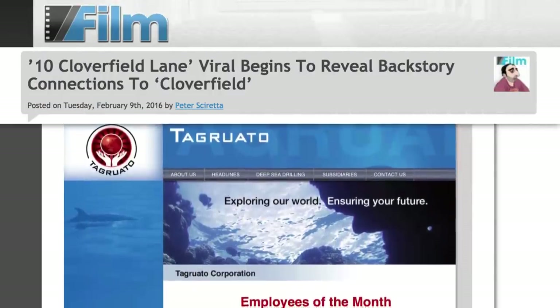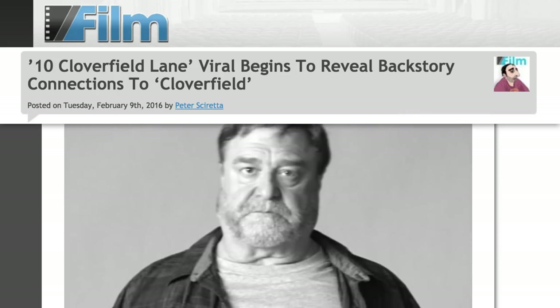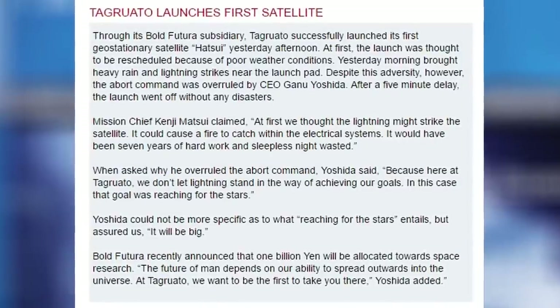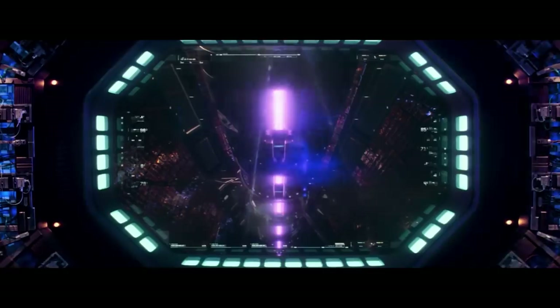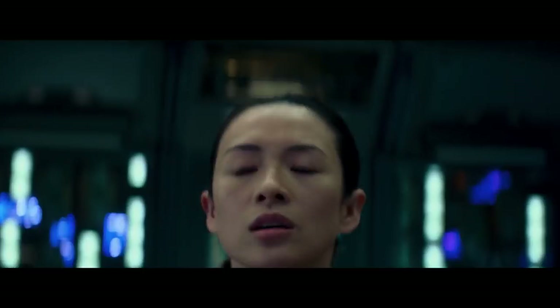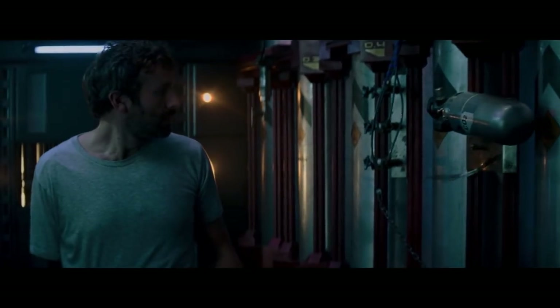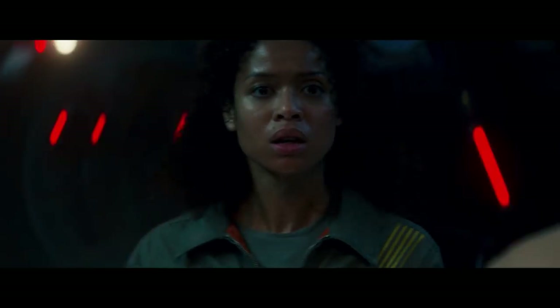Digital materials, later revealed during the run-up for 10 Cloverfield Lane, offered details of Stambler's job working with satellites and the company's satellite launch, which detail-oriented fans suspected had gone south and opened up the floodgates of monsters. However, the events of The Cloverfield Paradox seem to challenge the long-held notion that a satellite failure started this whole thing. Alternatively, the presence of a Slusho bobblehead doll in the spaceship, along with a sighting of the actual company logo on board, suggests that Tagruato has also been funding the Shepard project — so they're still totally responsible for all of this, just not in the way people thought.